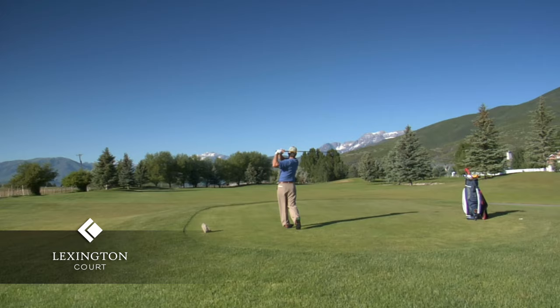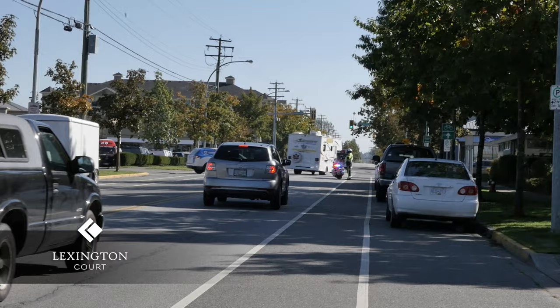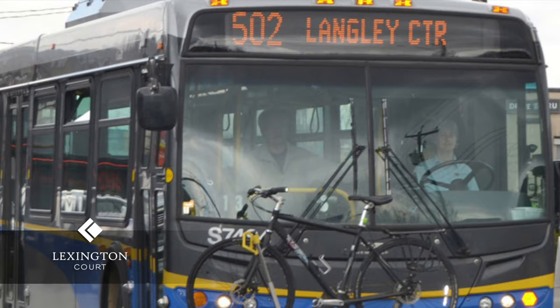Lexington Court is also centrally located to accommodate all of your everyday needs. The Marketplace IGA, the Murrayville Library, and the Murrayville Square are within a five-minute walk. City bus routes are nearby, so trips to downtown Langley or other areas are easily accessible.